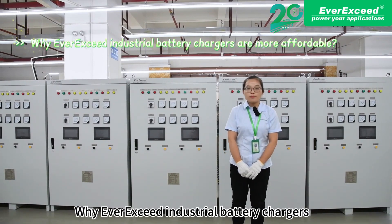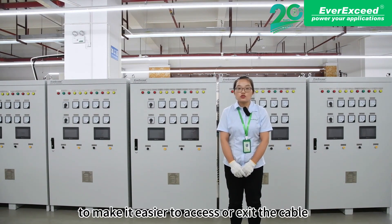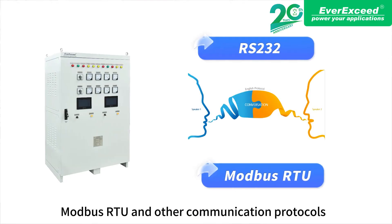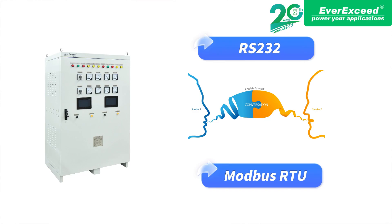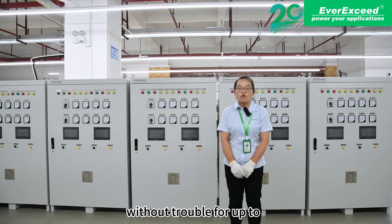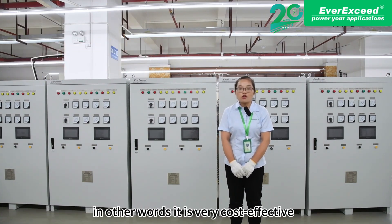LBC industrial battery chargers are more affordable. The base of the cabinet is raised to 90mm to make it easier to route cables. It supports RS-232, Modbus RTU, and other communication protocols. Moreover, the battery charger can run continuously without trouble for up to 200,000 hours under suitable maintenance conditions. In other words, it is very cost effective.